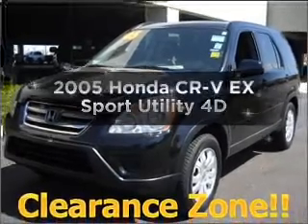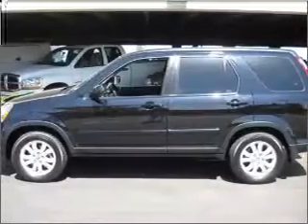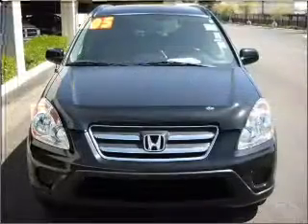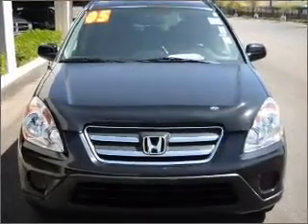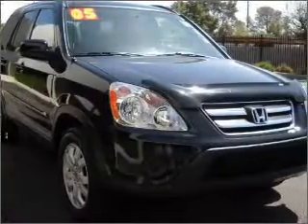Imagine yourself in this 2005 Honda CR-V. This is the set of wheels you've been looking for, with a reliable engine connected to a manual transmission that will keep you in touch with your vehicle. Premium wheels give a more luxurious look, and you will appreciate the safety feature of anti-lock brakes.